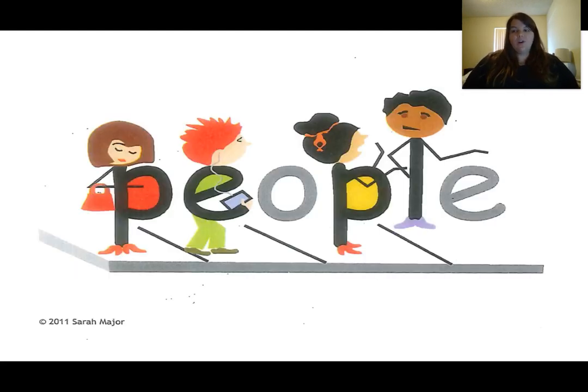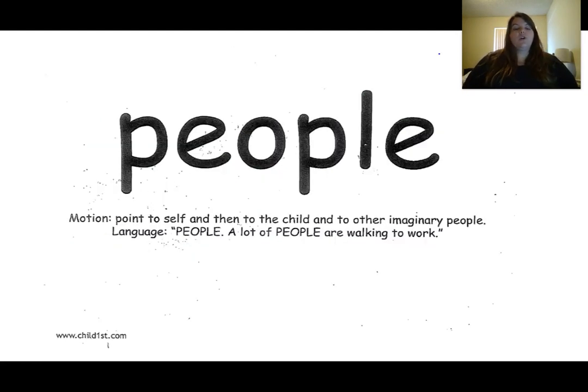This is the word people. The word people is spelled P-E-O-P-L-E. The clue in this picture that tells me this is the word people is we see lots of people doing different things. Our motion for the word people is to point to ourselves and then to another person and then to the imaginary people. A lot of people are walking to work. People.